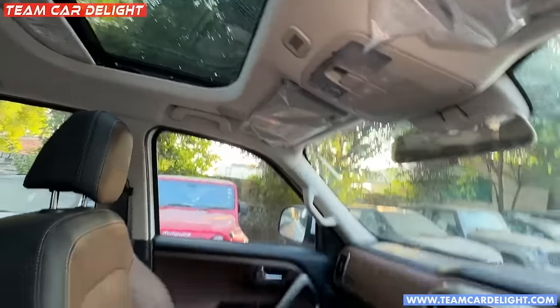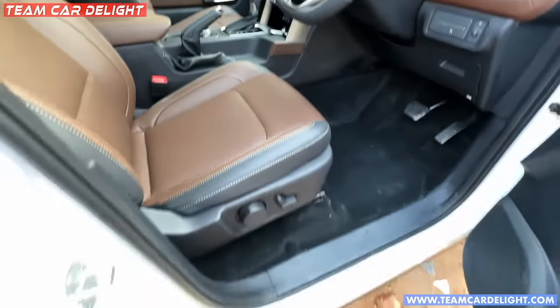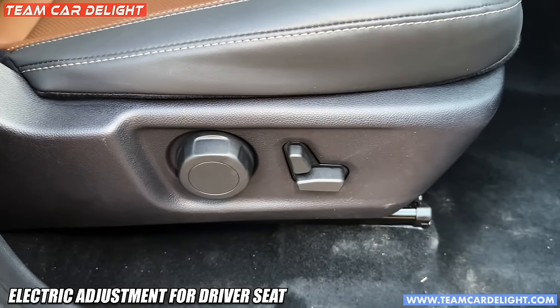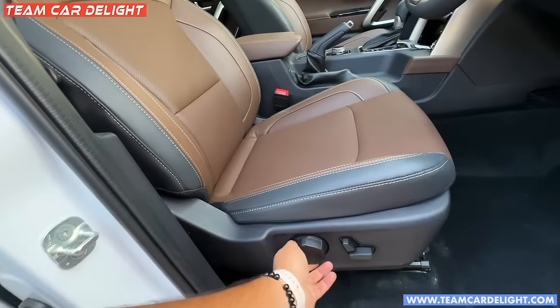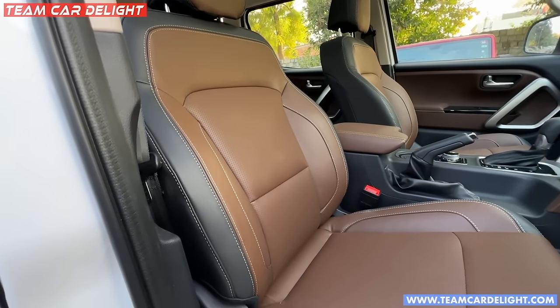The other side also has features on the roof. There are even speakers available on the roof. In the driver side seat, you will get electric adjustment - this is a 6-way electric adjustment. You can also adjust it manually for a couple of positions.